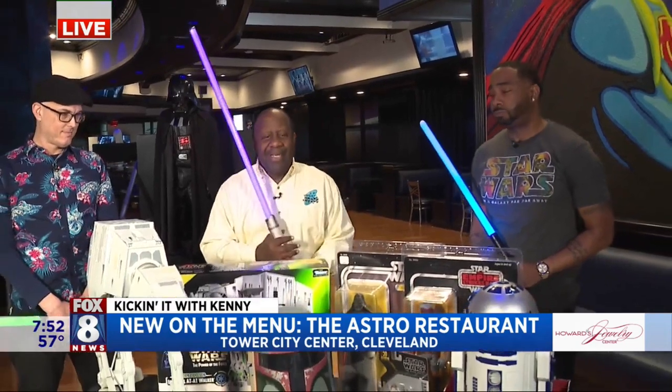Well, hello. I'm using my lightsaber again. Thank you so much. Purple because Samuel L. Jackson's character has a purple lightsaber, so I had to keep it real. Me and Mace.